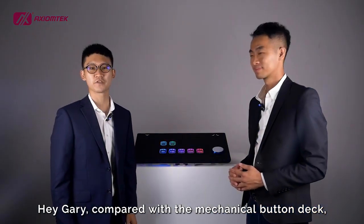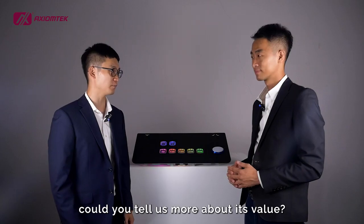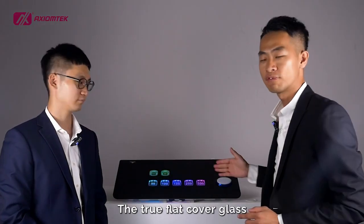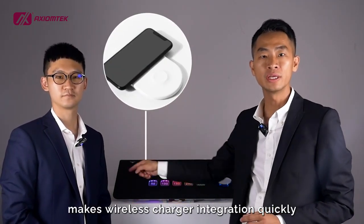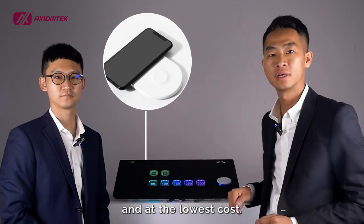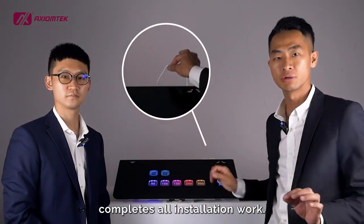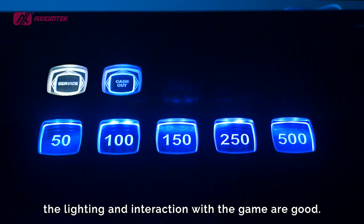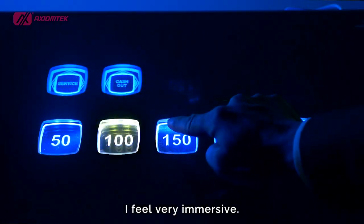Hey Gary, compared with a mechanical button deck, could you tell us more about its value? First of all, easy integration is the key. The true flat cover glass makes wireless charger integration quick at the lowest cost. And one USB cable connection completes all installation work. Sounds good. And look at these buttons — the lighting and interaction with the game are good. I feel very immersive.